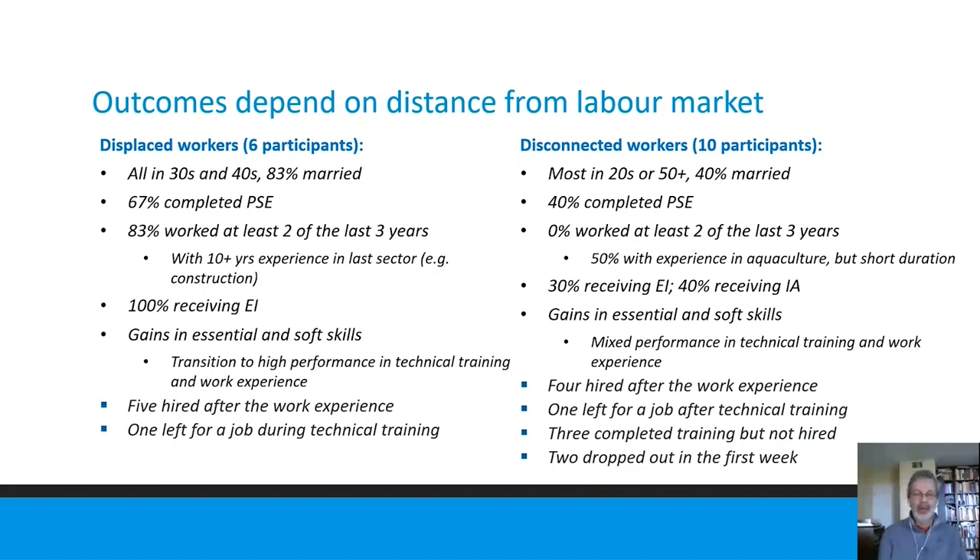In the disconnected group, only four out of ten were hired after the work experience. One left for another job, so five out of ten actually got employed. Three completed the training but were not hired, and two dropped out without completing the training — a very mixed range of experiences compared to the displaced group.